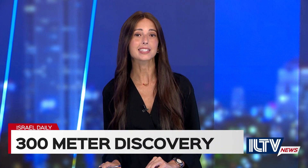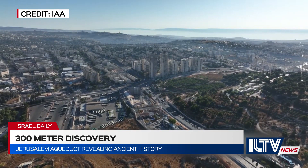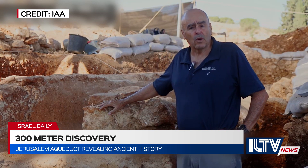The Antiquities Authority has made a significant discovery that not only reveals engineering technologies from the Second Temple time, but also allows us a glimpse into the ancient city of Jerusalem. A remarkable 300-meter stretch of ancient aqueduct has been discovered by the Israel Antiquities Authority in Jerusalem.